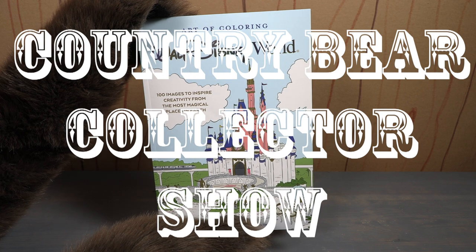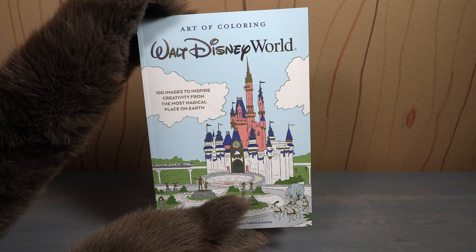You are watching the Country Bear Collector Show, and today on the show we are taking a look at this 2021 Art of Coloring Walt Disney World book.